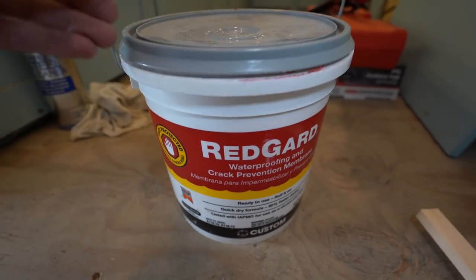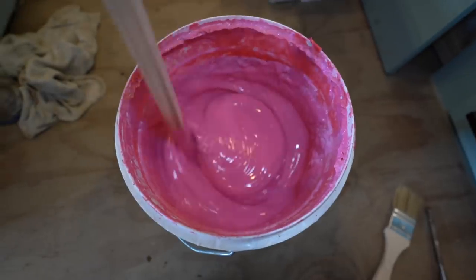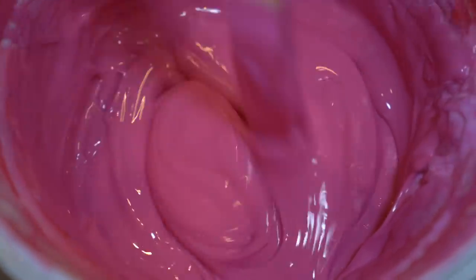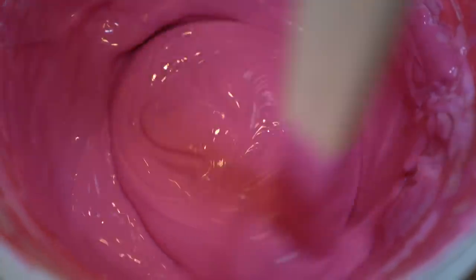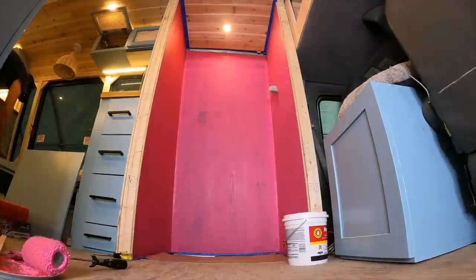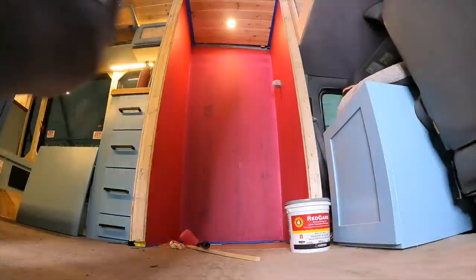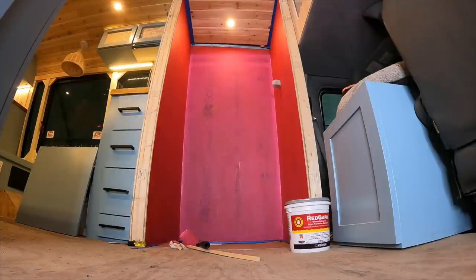That leads us to our next step, which is applying the waterproof membrane. We like to use Redguard, but there's a wide variety of waterproofing membrane products out there. Redguard is cool because you paint it on and it's bright pink, and you know when it's dry because it turns bright red. We do two coats at opposite angles — one coat goes on up and down, the next coat goes on side to side — and then your whole shower is waterproofed once it has turned bright red.